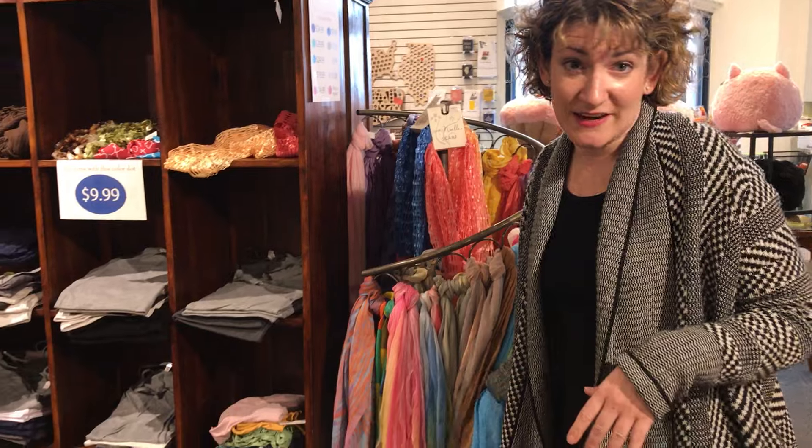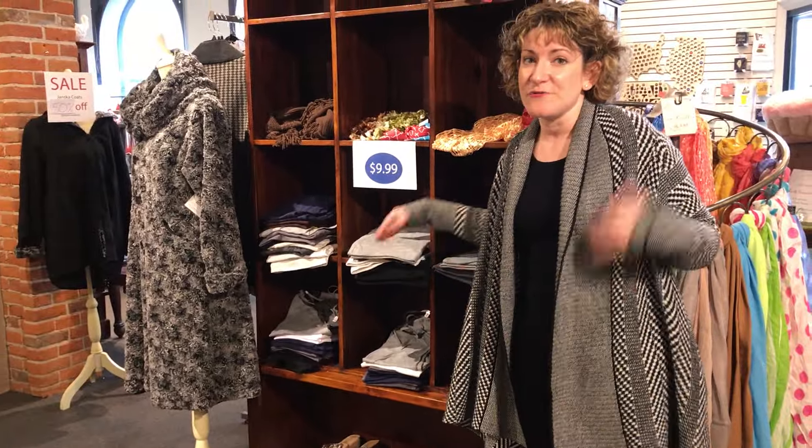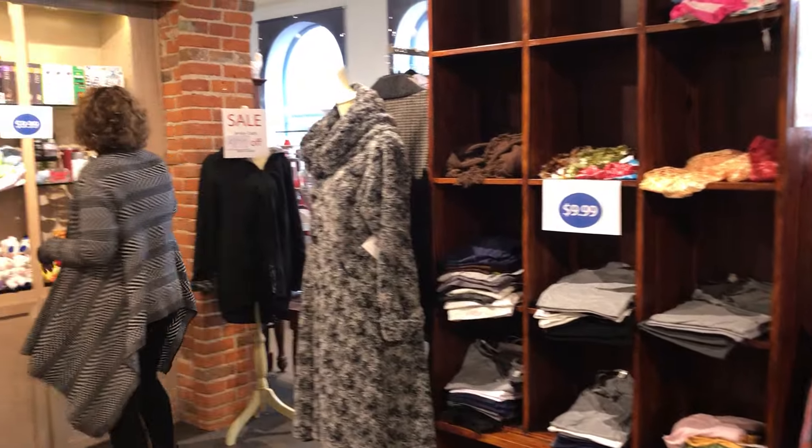In the $9.99 area we've got scarves, and a lot of them are in spring colors, so you could stock up and get ready for spring. We've also got some great camis that are great year-round — underneath sweaters, tops in the summer.